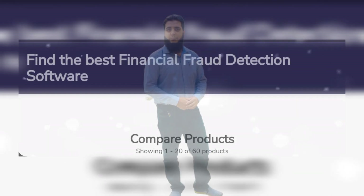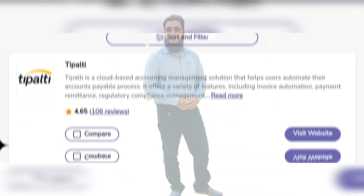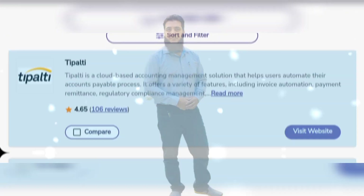Hello viewers, how are you? Hope you are well. Today our topic is software advice: find the best financial fraud detection software and compare products.